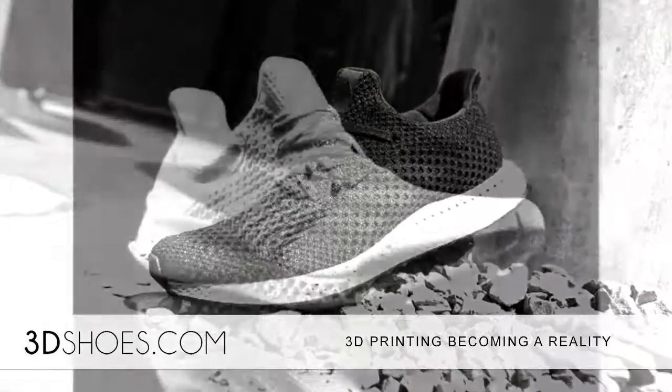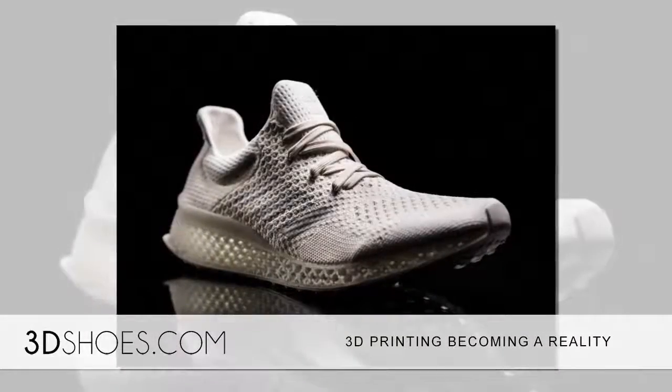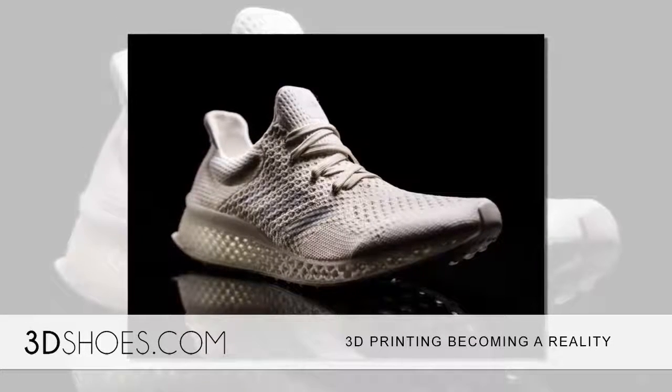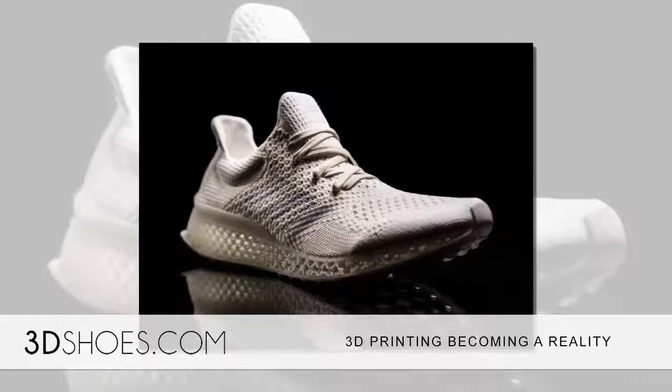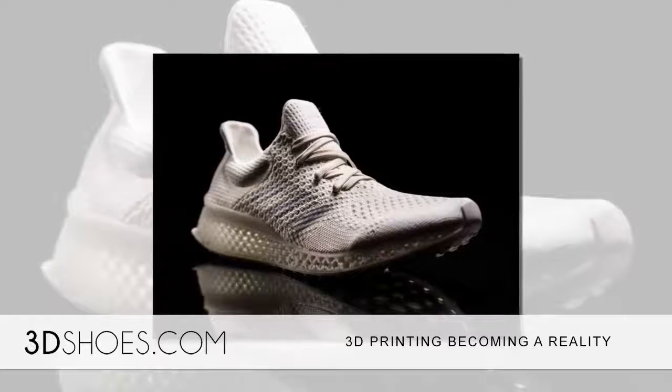3D printing doesn't just help with customizing orders, but it helps with products that require lighter weights or complex shapes. A lot has been invested in 3D printing — such as a company that spent over 2 billion on a jet engine part using this method of manufacturing. Although there are other methods out there,